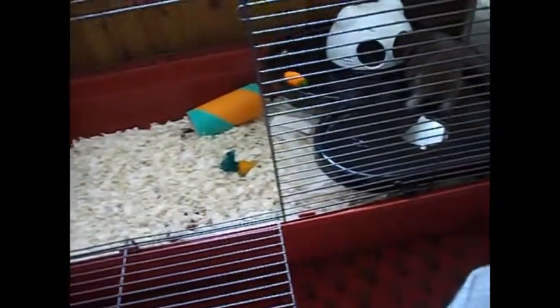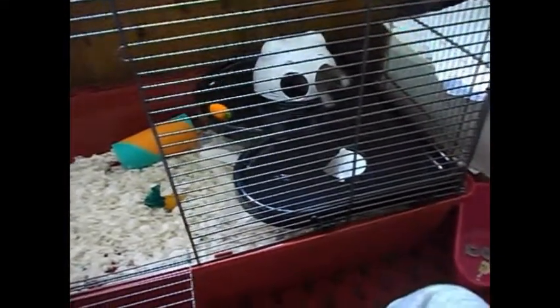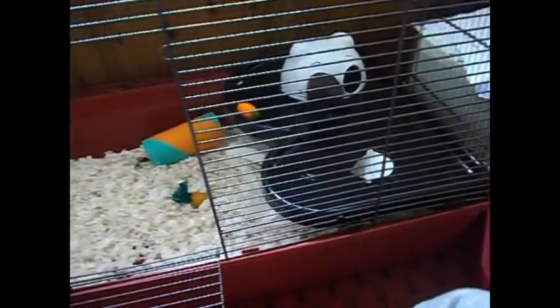Next is a suitable cage. So this is the Alaska and this measures 80 by 50. Recommended cage size is a minimum of 75 by 40 centimetres, and the best is the bigger the better.